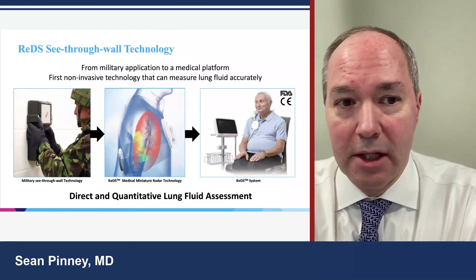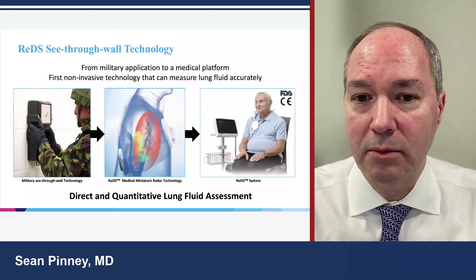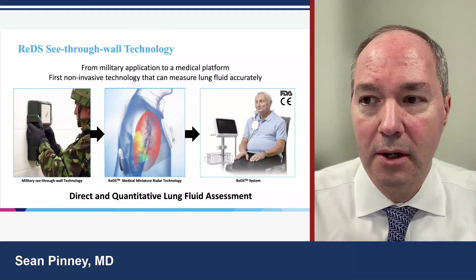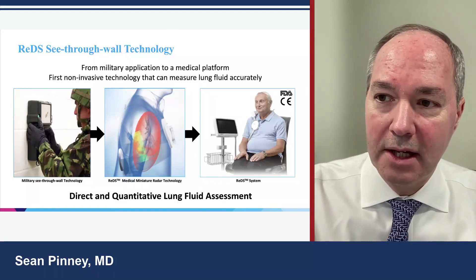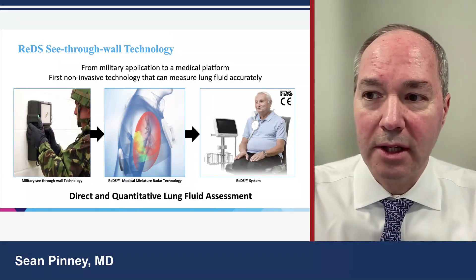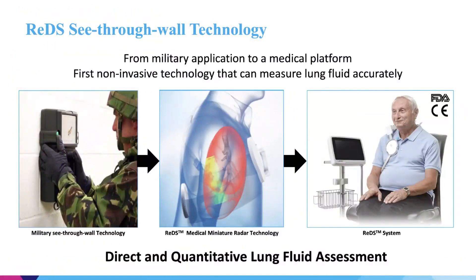REDS was originally designed as a military technology to literally see through walls. We have changed it to a biotechnology and use it to look through the chest wall to measure lung congestion. This system uses a small radar technology — it sends out a radar beam, has a sensor that detects it, and from the difference between the transmitted and received signal, we can extrapolate what interferes with that signal, which is lung water. We can incorporate this into a system that is easy to apply and gives us an objective, actionable number to intervene on.